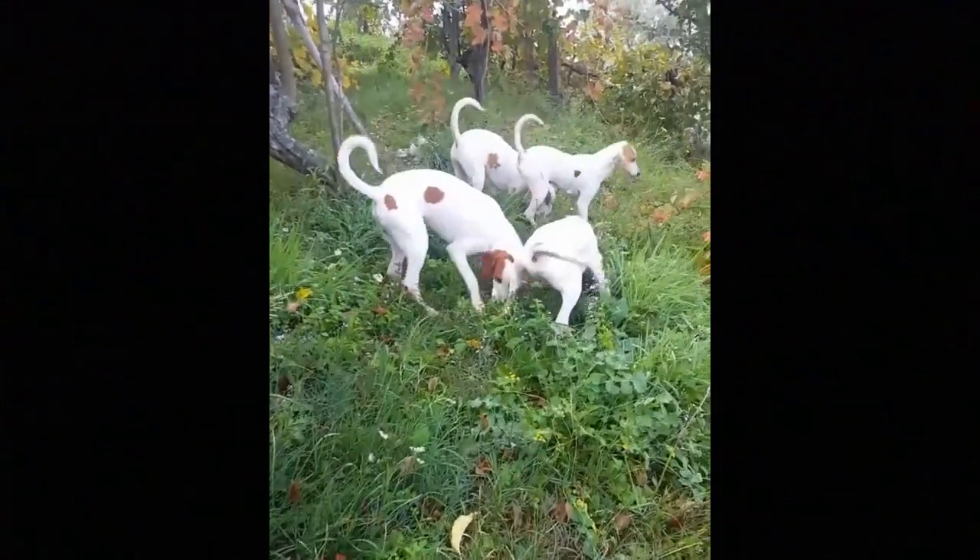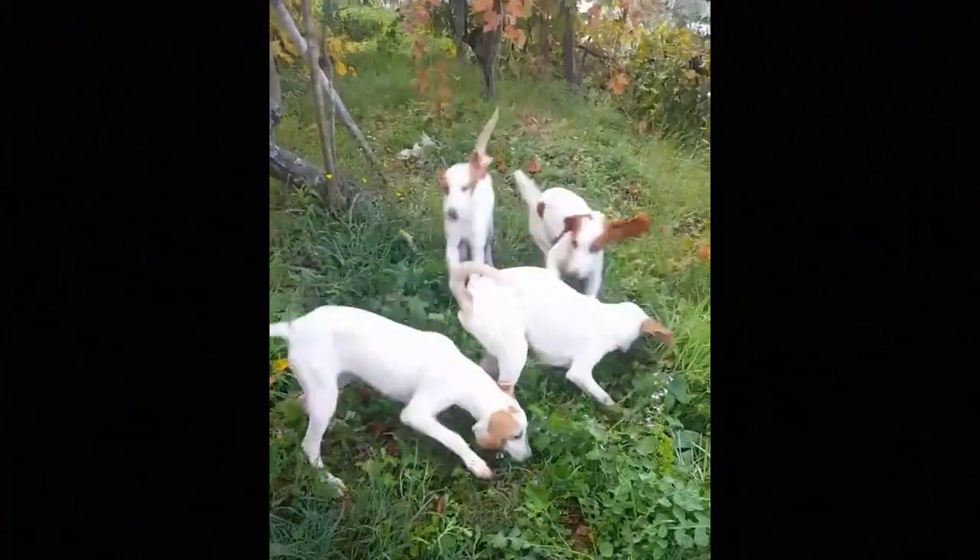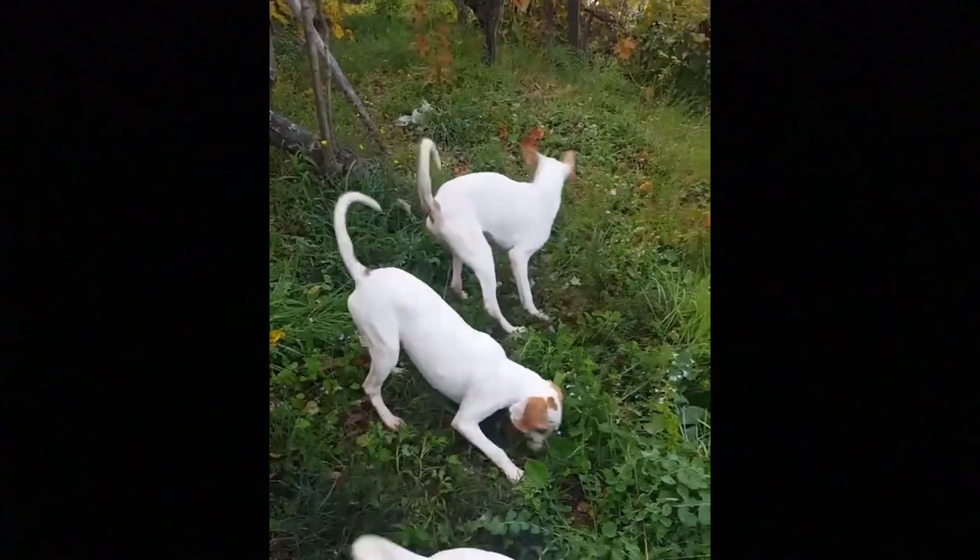The Istrian short-haired and coarse-haired hounds are skilled scent hounds with noble appearance and with courageous, determined and loyal temperament.